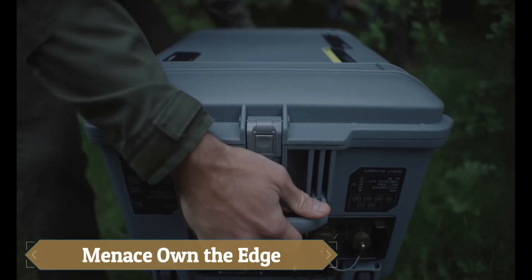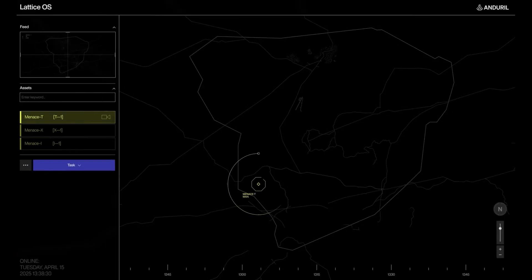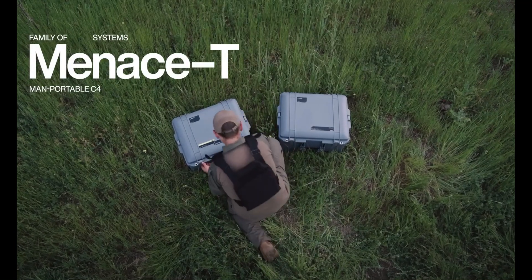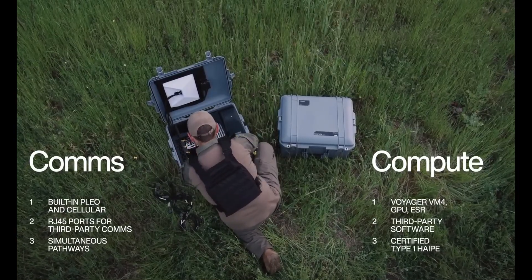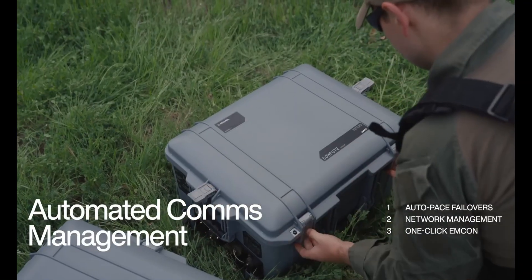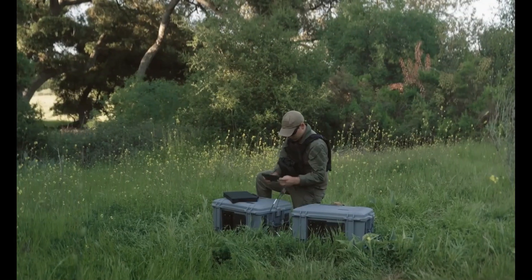Menace-T is a portable C4 system revolutionizing battlefield intelligence with real-time edge computing and secure communications for off-grid missions. Powered by Enduro's LADIS software, it offers AI-driven object tracking, encrypted data transfer, and support for mission software and VR systems like Microsoft's IVAS. Compact and rapidly deployable, Menace-T enhances situational awareness and decision-making across land, sea, and tactical operations.